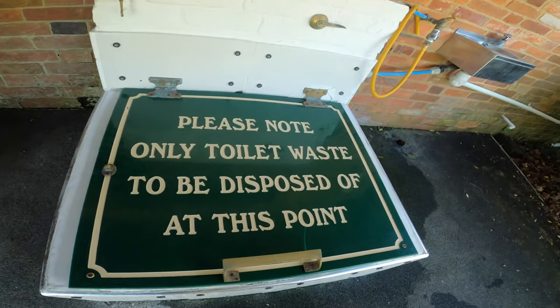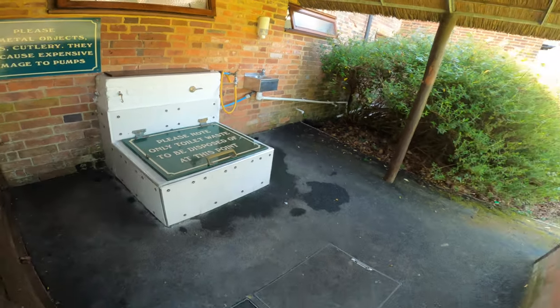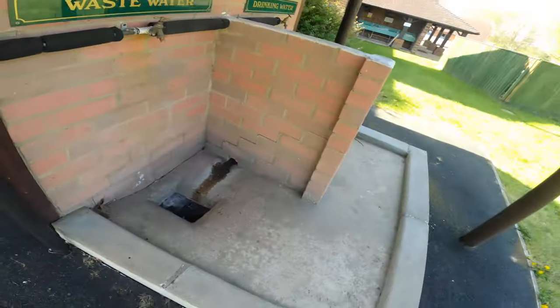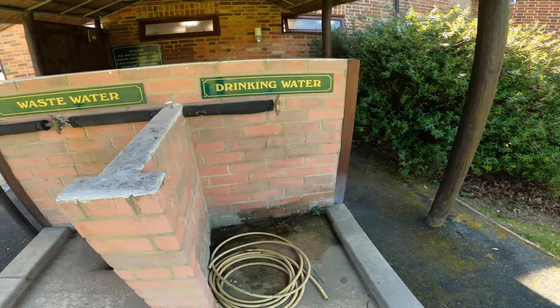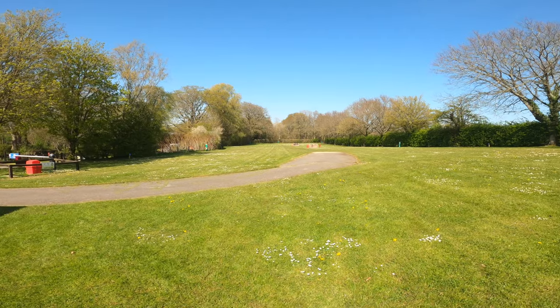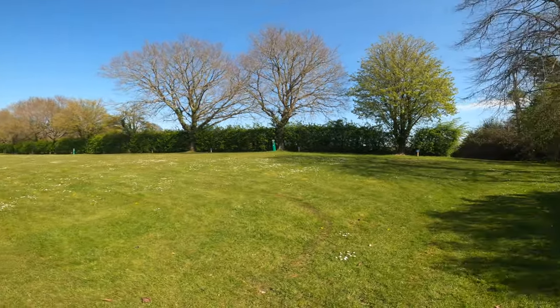There are large outdoor chemical toilet disposal points, which is good to have. We didn't actually use them this time because the toilets were open. Waste water and drinking water points are right there too. And there's a huge tent field — there are electric points out there as well, as you can see along the hedge.